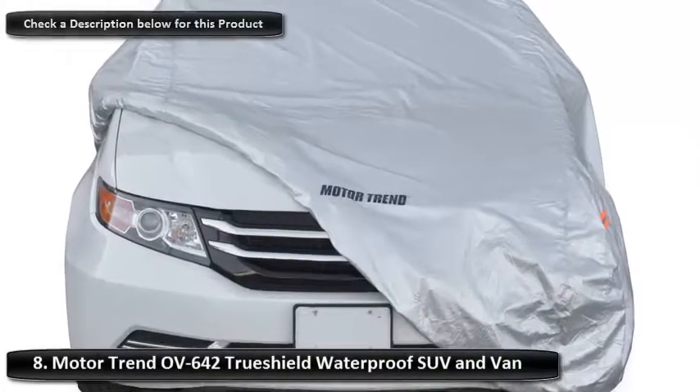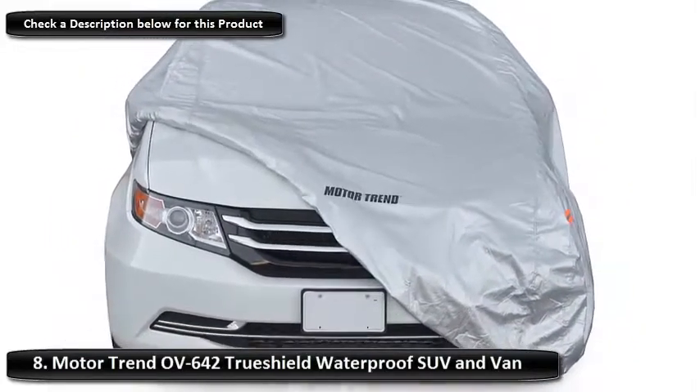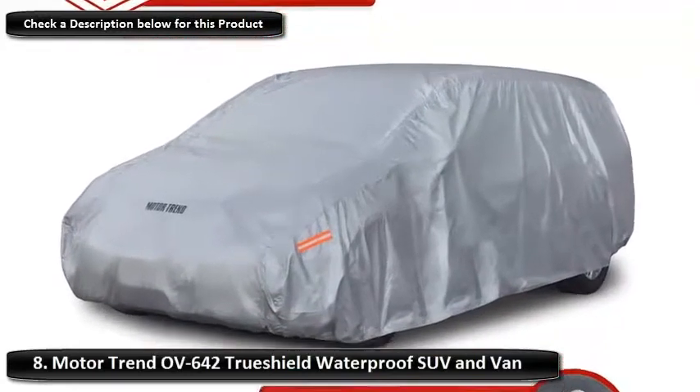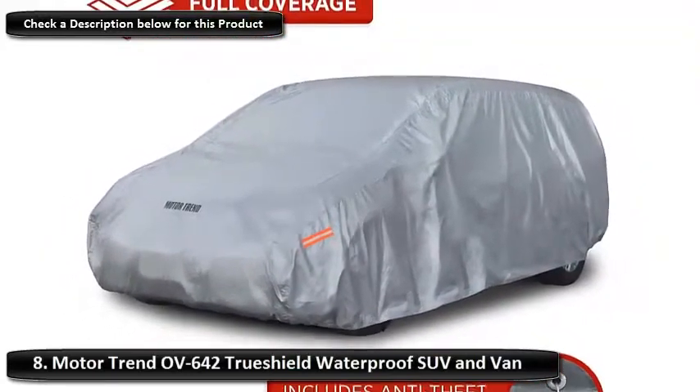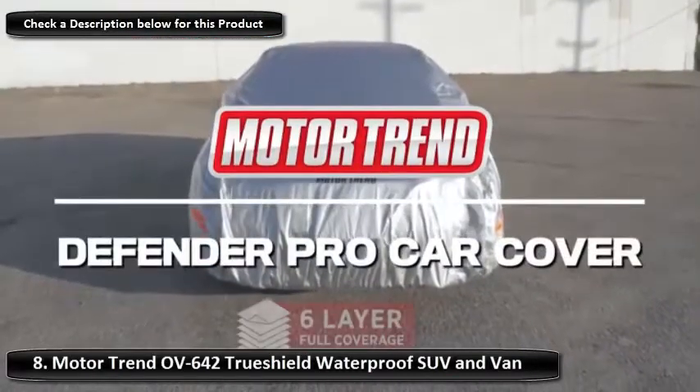Number 8: Motor Trend OV 642 TruShield Waterproof SUV and Van Cover. Available to fit vehicles up to 225 inches in length, this cover is the perfect option for larger cars. If you're looking for a cover that can withstand the harshest weather conditions, this could be the perfect option for you.